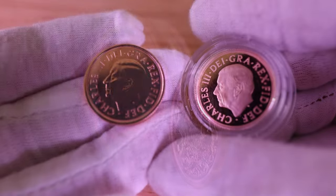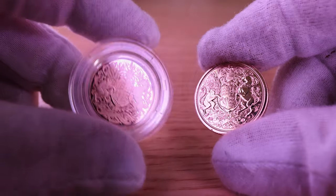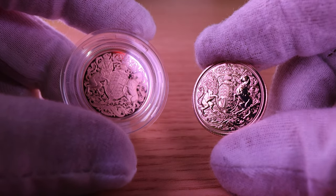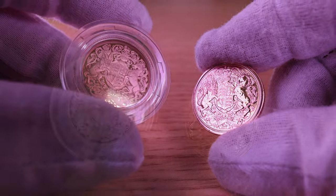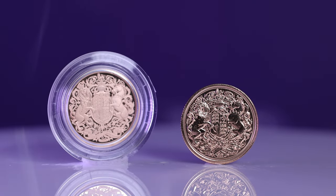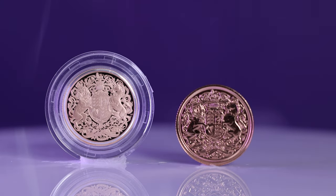On the other hand, bullion coins are produced in larger quantities and are primarily for investment purposes. Bullion investors are primarily focused on weight and purity of the metal, and understanding these differences is crucial in making an informed decision about which coin you should purchase. Whether it's for collecting or investing, both proof coins and bullion coins can add value and beauty to any coin collection.